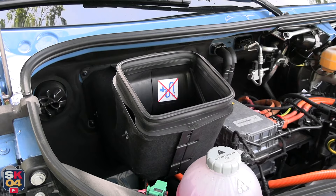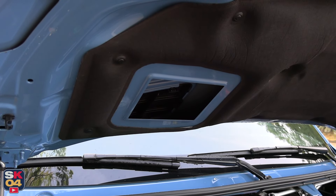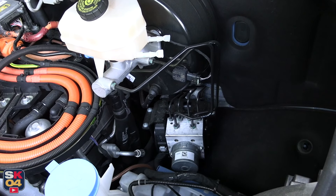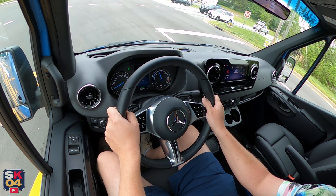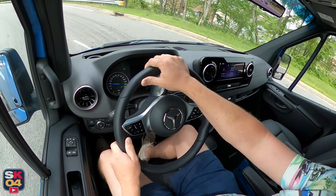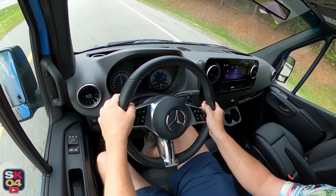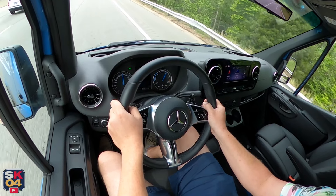A special partnership with ChargePoint enables fleet customers to access convenient fleet depot charging. Specialized charging hardware, vehicle telematics, and software solutions can also be tailored to specific fleets, giving customers with multi-brand fleets the ability to monitor all fleet operations from a single interface. The E-Sprinter also comes with a comprehensive service package covering maintenance costs within the first four years or up to 100,000 miles, including regular inspections of high-voltage components and other vehicle functions.